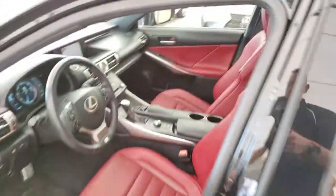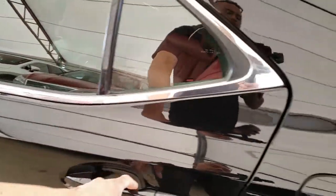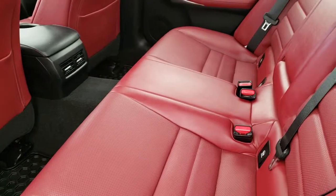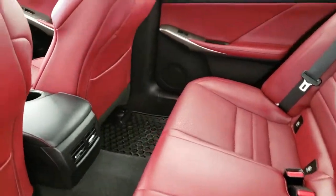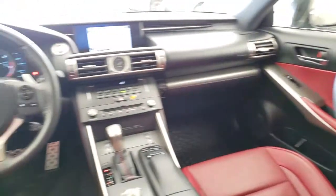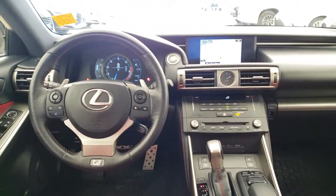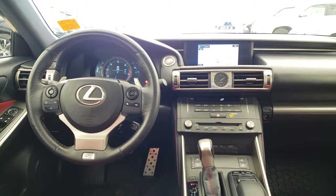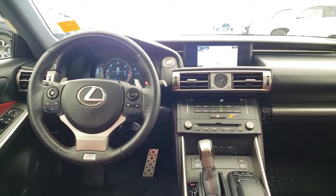Red interior, and of course comes with the built-in legendary Lexus quality, reliability and lowest luxury cost of ownership.